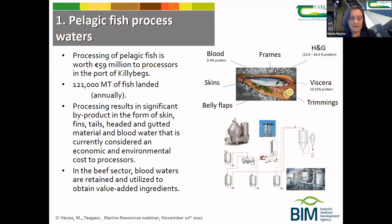If we take a similar industry — the meat processing sector here in Ireland and the beef sector — the blood generated during slaughter and processing is utilized, for example in black pudding, but also for other functions such as use in animal feeds. So we were thinking: could we do the same with fish blood waters?